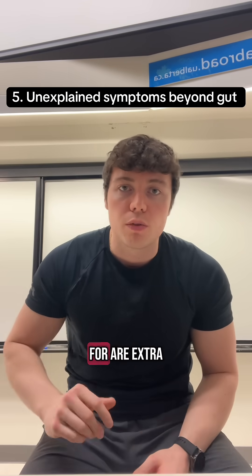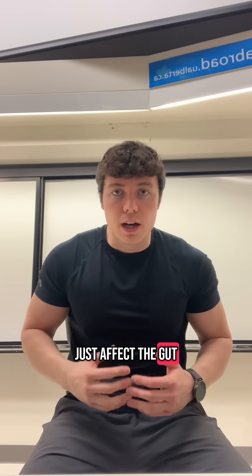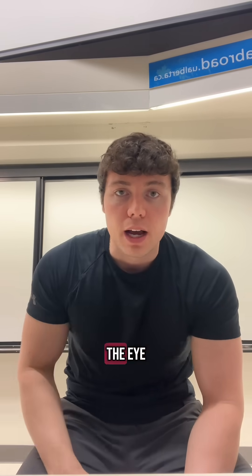The fifth thing to look out for are extra-intestinal symptoms, because IBD doesn't just affect the gut. That can include joint pains, skin rashes, or even inflammation around the eye.